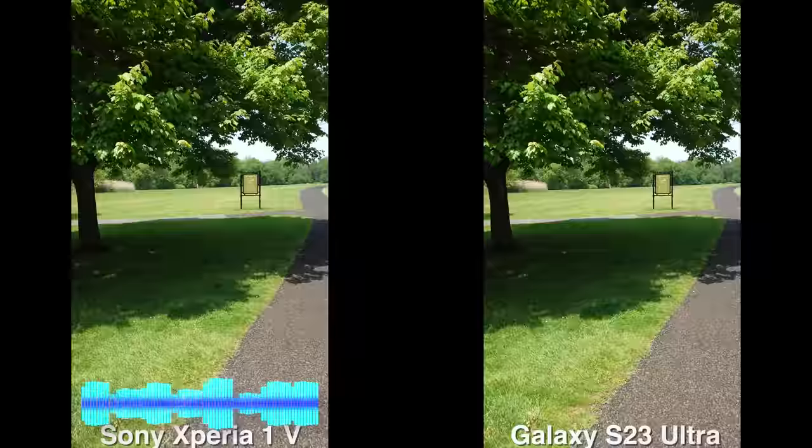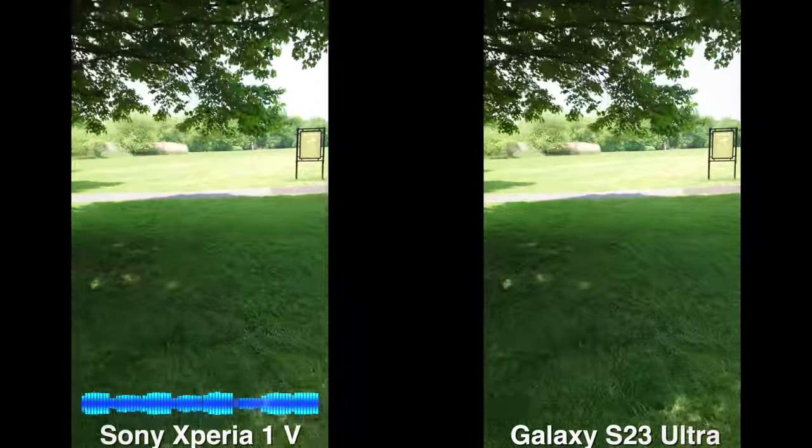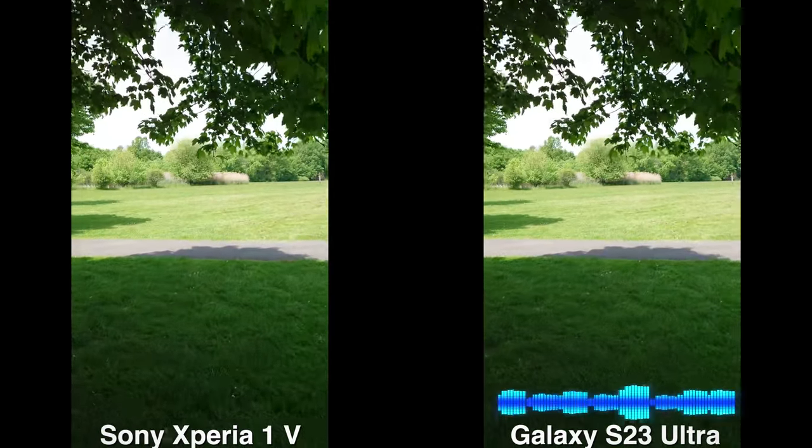We're going to cut under the tree here, so we're cutting to some shade. See how it differs while we cut into some shade, and then we'll walk a little bit into the field and kind of just pan around.